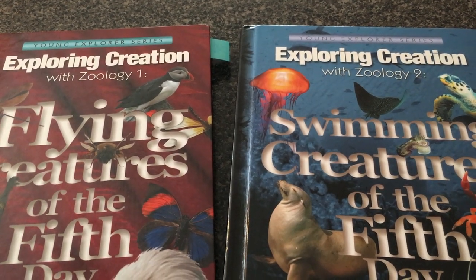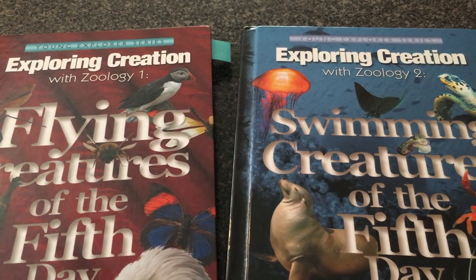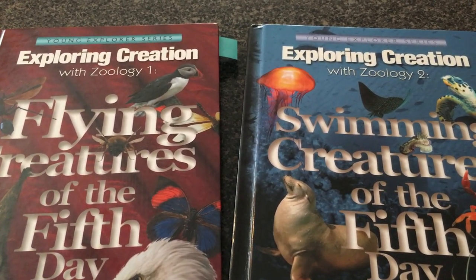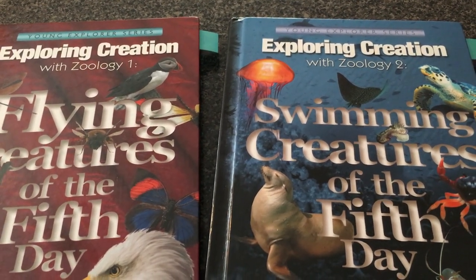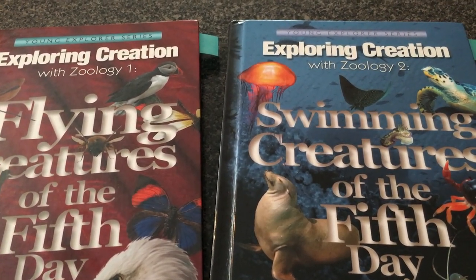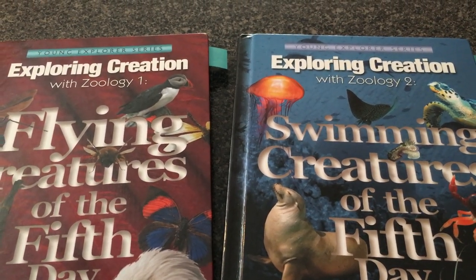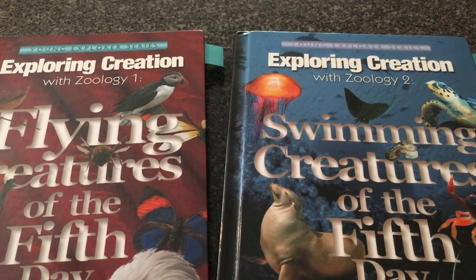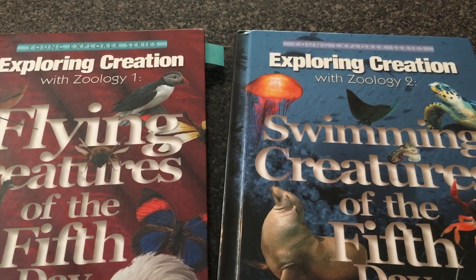These are geared for children ages kindergarten through sixth grade. The purchase cost is around $30. If you go to RainbowResource.com and look for these, you can download an entire lesson on these books. I highly recommend that because you can literally do an entire lesson and see if it fits your learning style and your kids before you make a purchase.